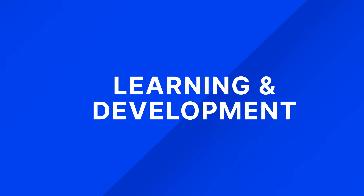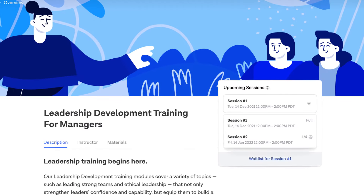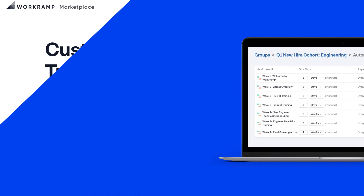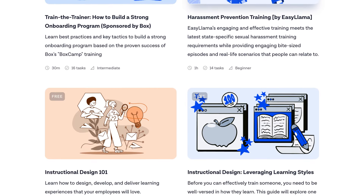WorkRamp allows you to go beyond basic training and compliance to help you create a true learning culture at your company. Make employee onboarding a breeze for both learners and admins with our mobile app and workflow automations. Upskill and develop your best talent with a self-serve content library or courses from the WorkRamp Marketplace and top content partners.